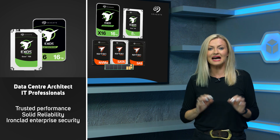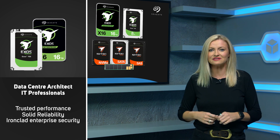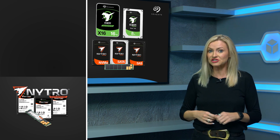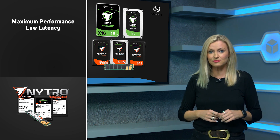solid reliability and ironclad enterprise security, whilst lowering TCO in demanding 24-7 operations. The Nitro range of ultra-high performance SSDs and flash solutions give you maximum performance, low latency and reduced power consumption.